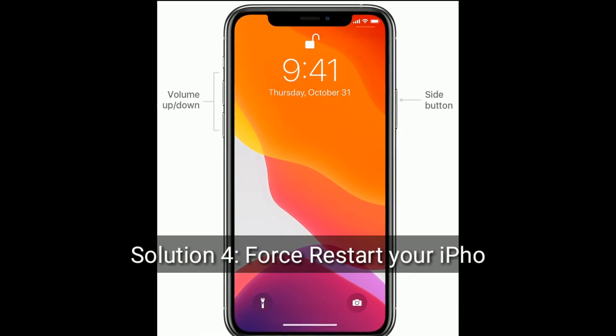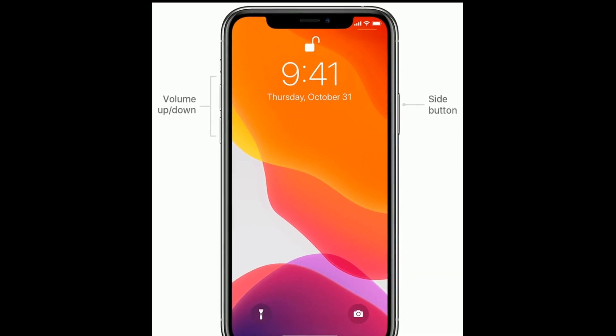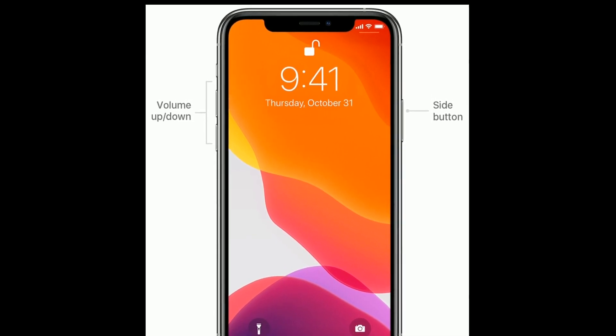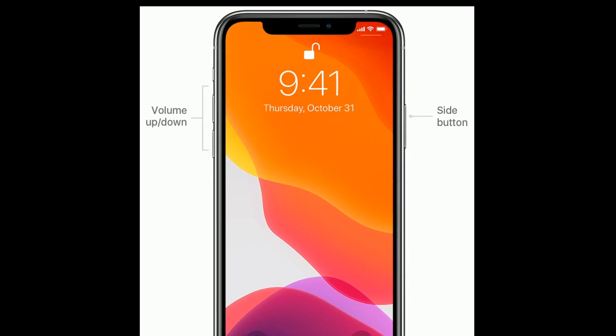Solution four is force restart your iPhone. Quickly press and release the Volume Up button, then quickly press and release the Volume Down button. Finally, press and hold the Side button until you see the Apple logo.